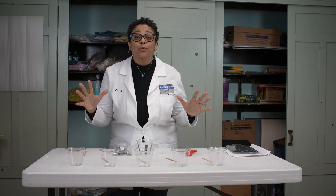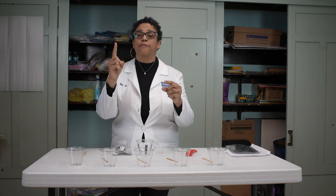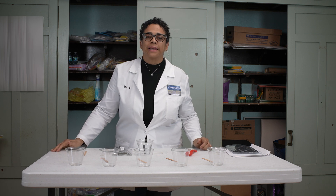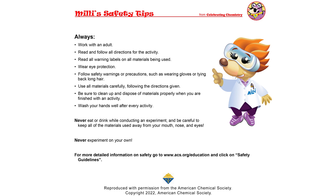Okay, so now we're going to do our special effects of making snow. But first, let's hear the safety tips from Millie. Thanks, Dr. D. I'm Millie. Here are my safety tips.